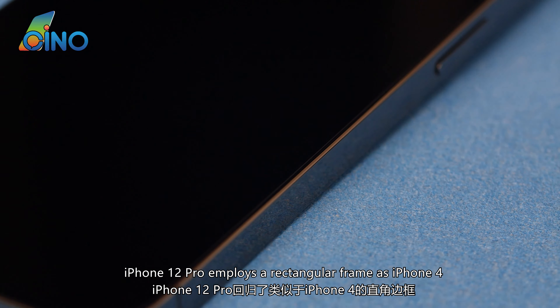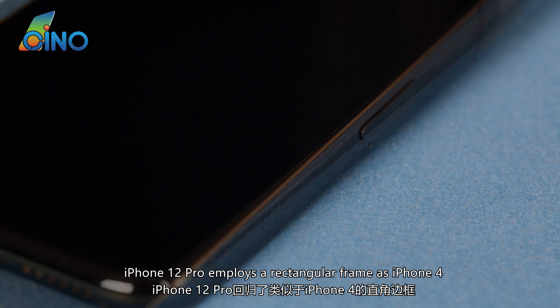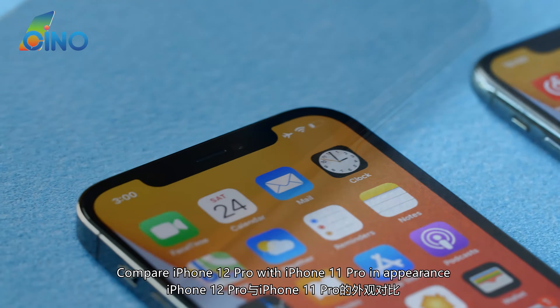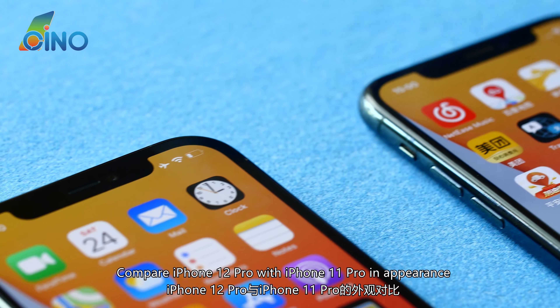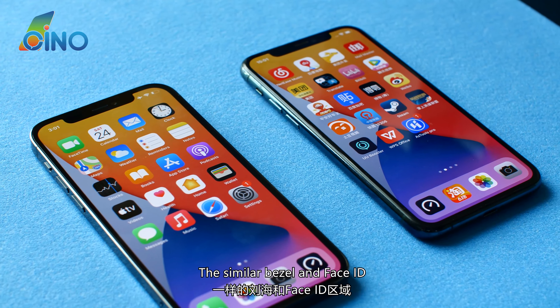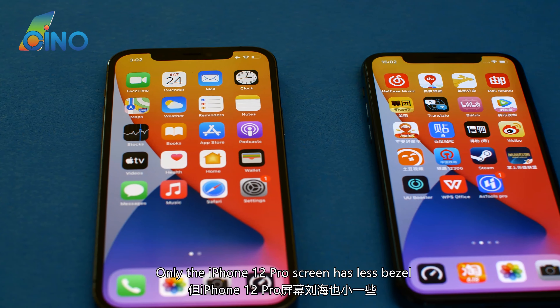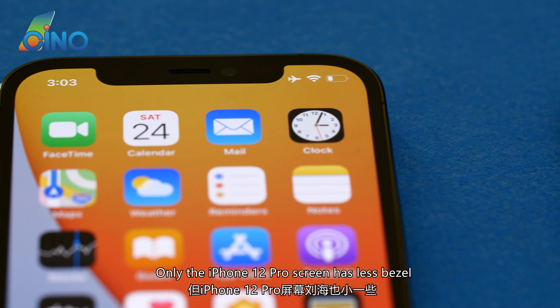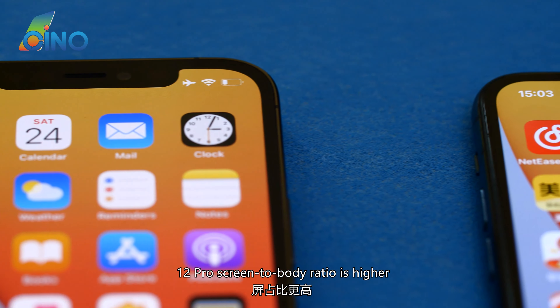iPhone 12 Pro employs a rectangular frame similar to iPhone 4, made of shining stainless steel. Comparing the iPhone 12 Pro with the iPhone 11 Pro in appearance, they share similar bezels and Face ID. However, the iPhone 12 Pro screen has less bezel, resulting in a higher screen-to-body ratio.